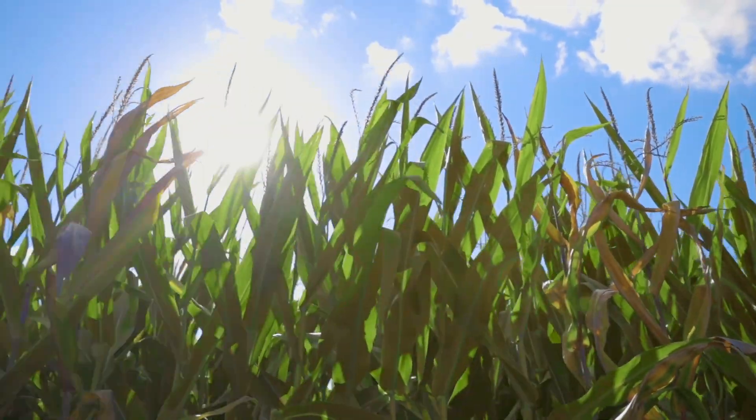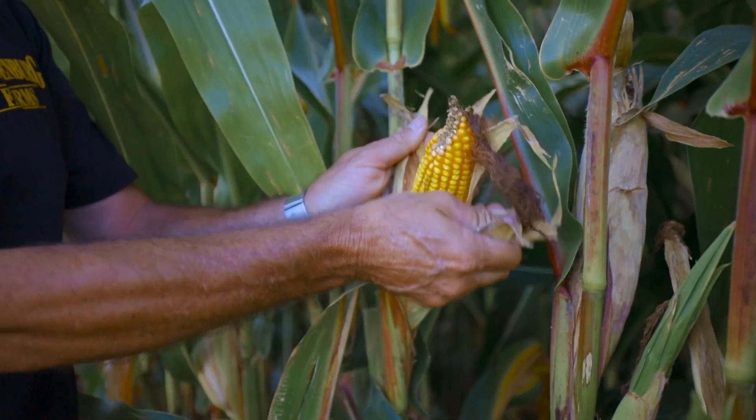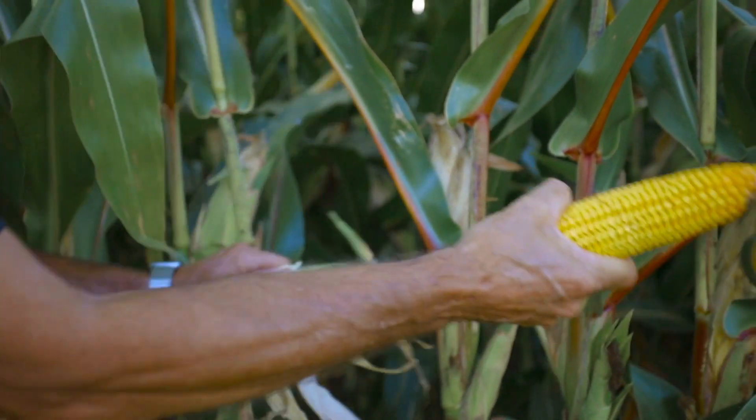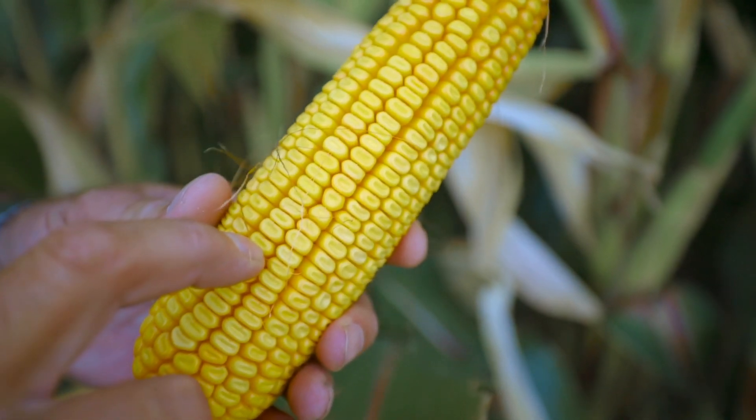What we're currently farming on the farm right now is corn and soybeans. We market it basically through either Top-Flight Grain, the local cooperative, or ADM.